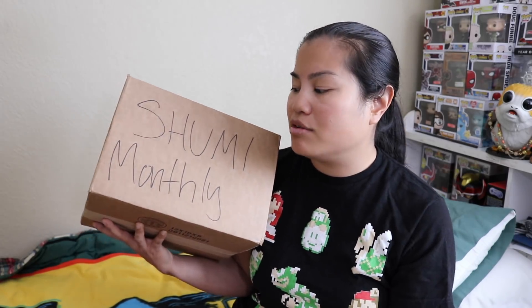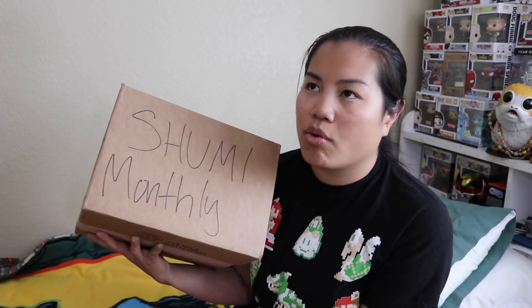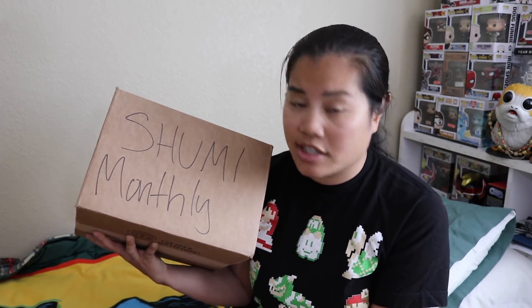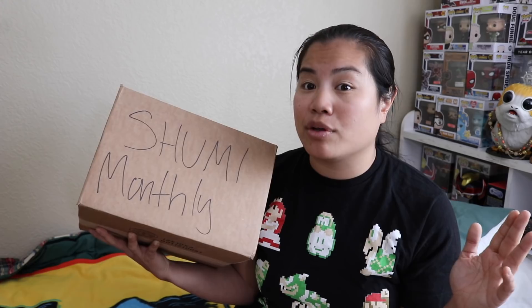Basically what this is, it's kind of like Pop in the Box. You go on there and you can pick however many pops you want — one, two, three, four, five, or six pops. You can also pick how often you want them: monthly, every week, every other week, and other options they have on the site.